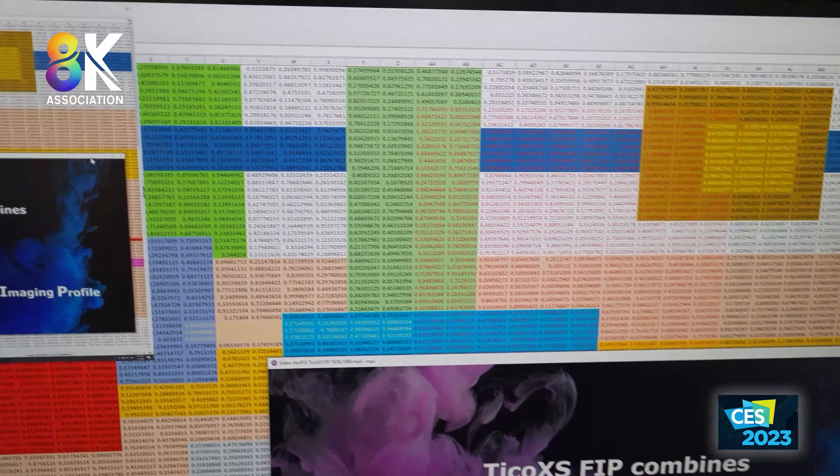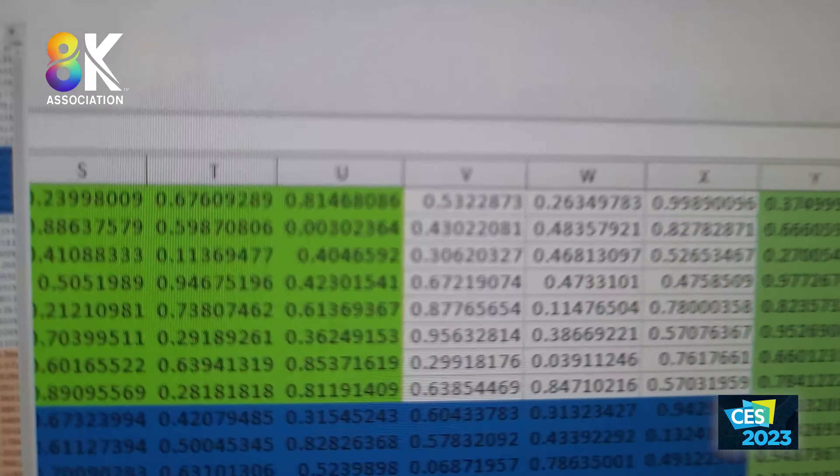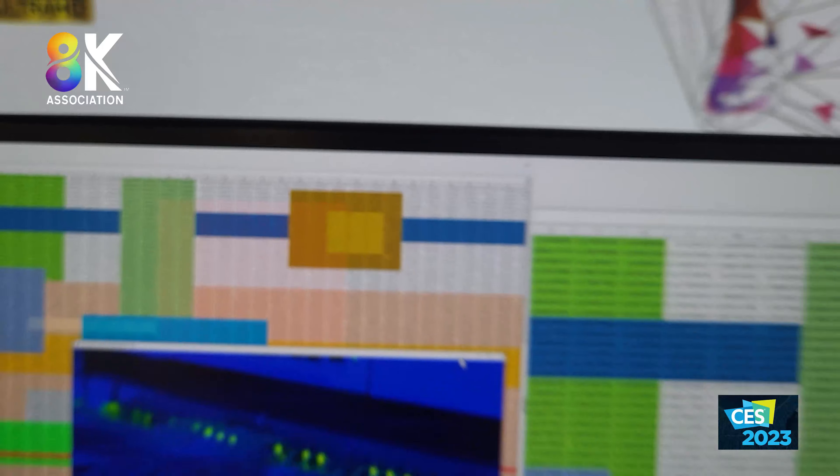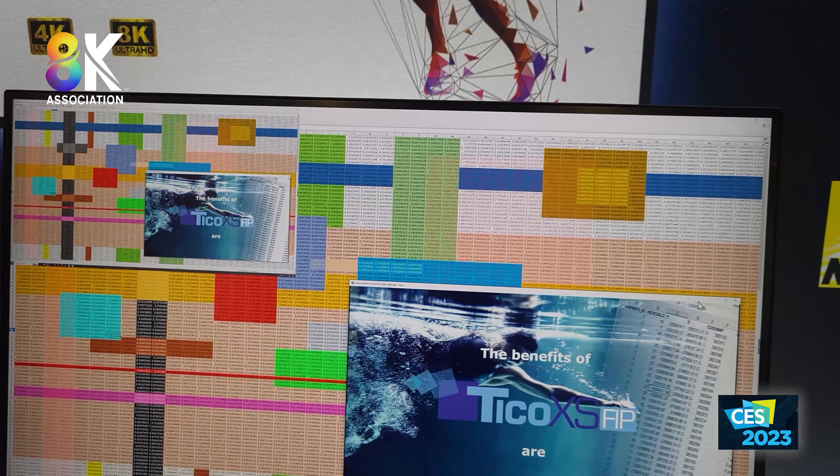At the CES 2023 Intopix booth, we're going to take a look at their compression technologies. The first demo here is TECO FIP — Flawless Image Profile — which is based on TECO XS in JPEG XS format.